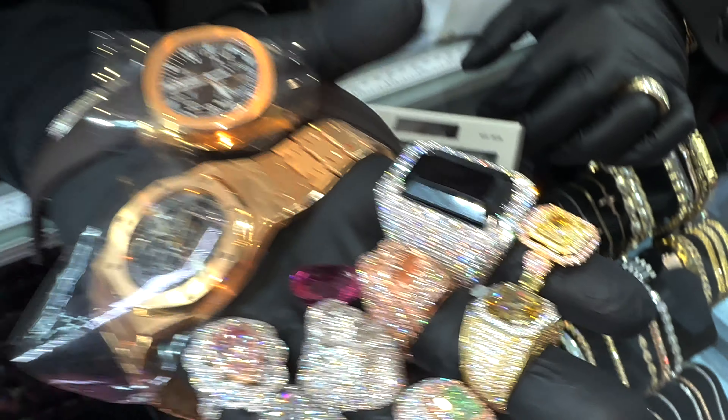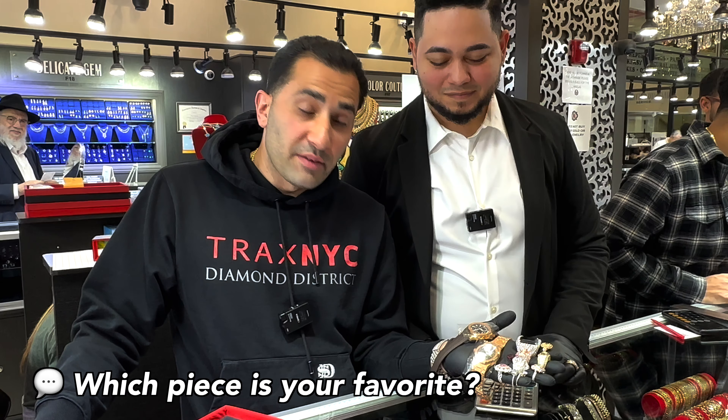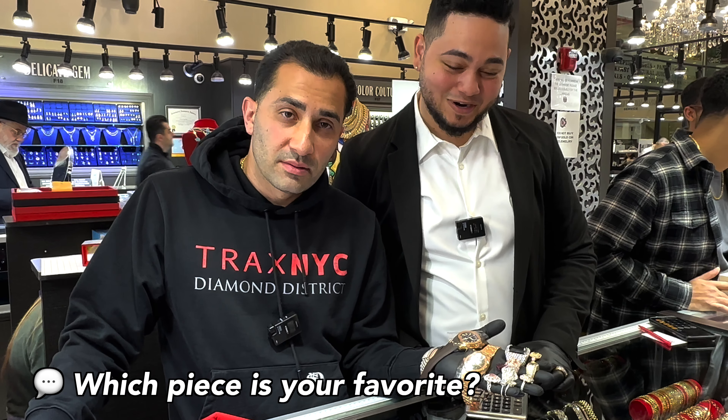Of course we have all the specs — there's too many to keep in mind at the same time. Comment down what your favorite is, let us know. Tracks NYC.